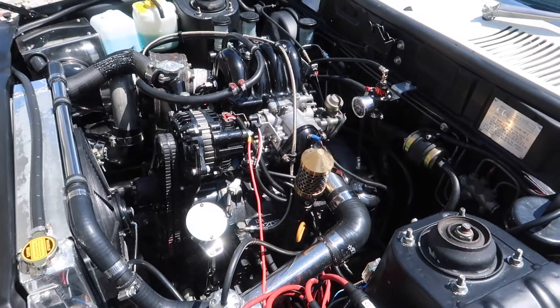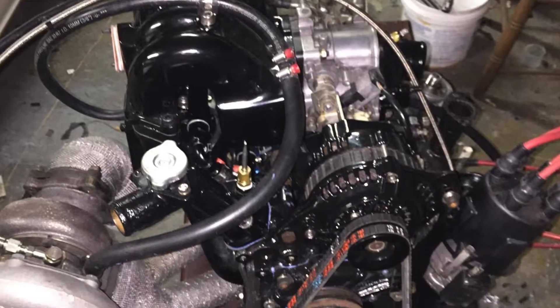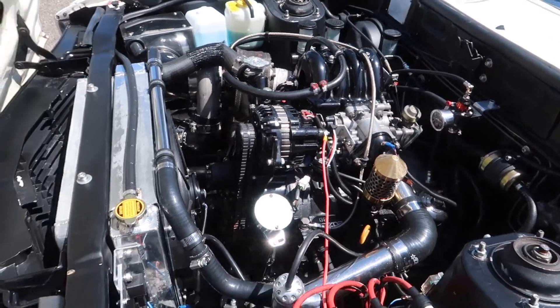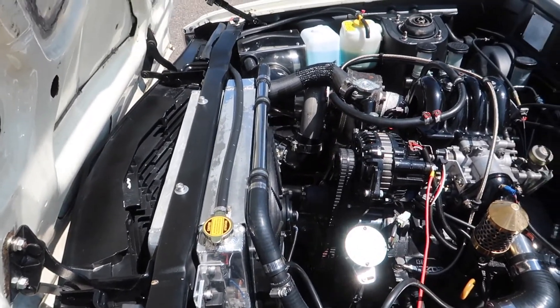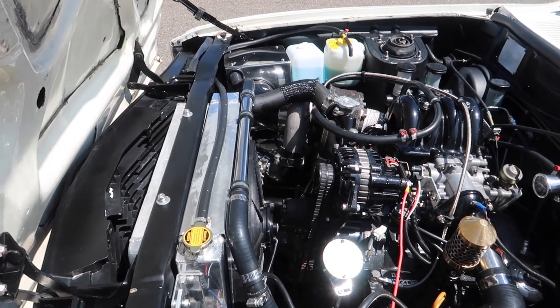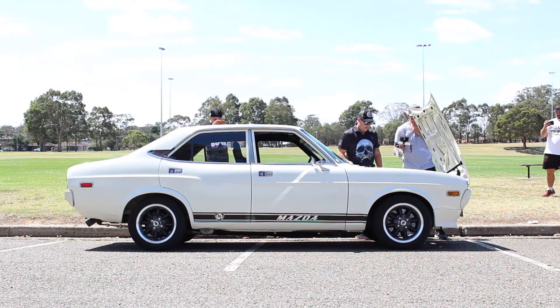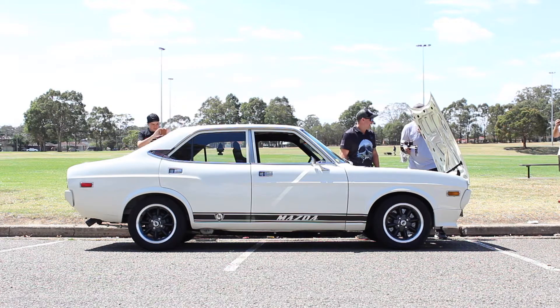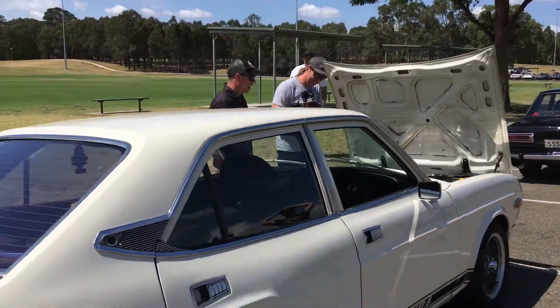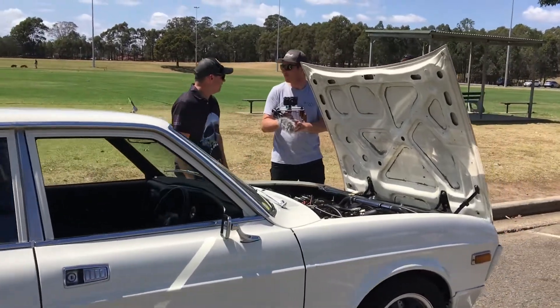I painted the engine bay in my shed, put the motor in my shed. eBay radiator, jackers off eBay, and it's a Garrett turbo but I bought it off a bloke on eBay. I used to call this the $10,000 eBay car — I sort of built it to prove to people that you can build cars in your shed from eBay.